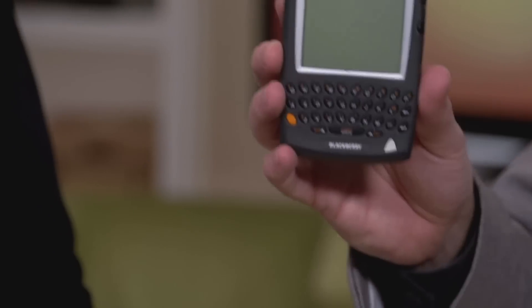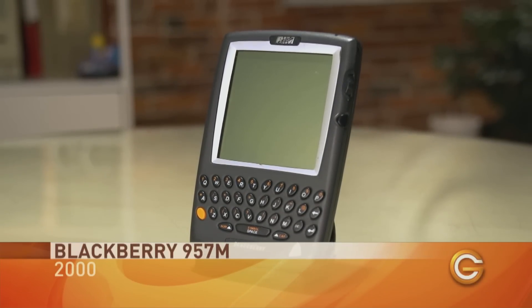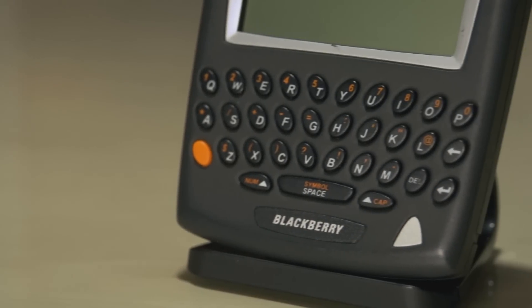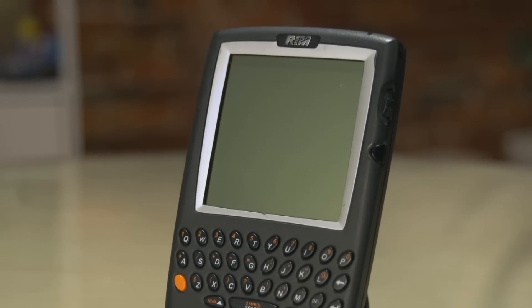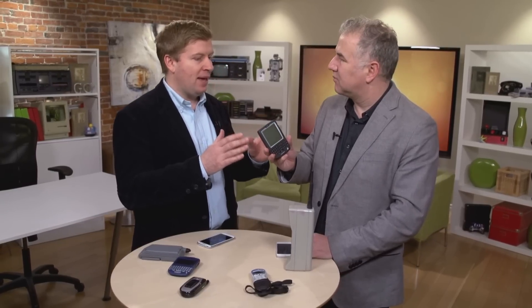BlackBerry really revolutionized communications. This is one of the first ones — the R957M from BlackBerry, introduced around 2000. It was one of the first big two-way communication devices but didn't have a phone built in yet; it was more like a PDA for tracking appointments, but you could also do email. It had a little keyboard and a monochrome display, and people got addicted to it — they even used these in the presidential election. It had four megabytes of memory.